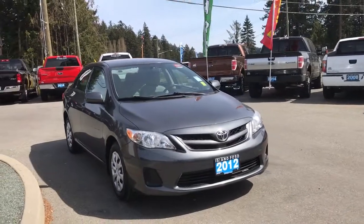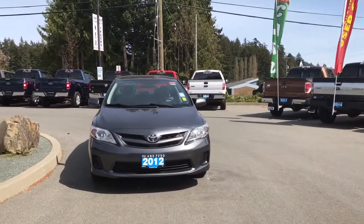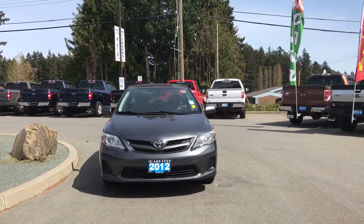Heated and powered side view mirrors, halogen headlights, and so many more reasons to visit us at Island Ford Superstore, BC's number one rated Ford dealer.